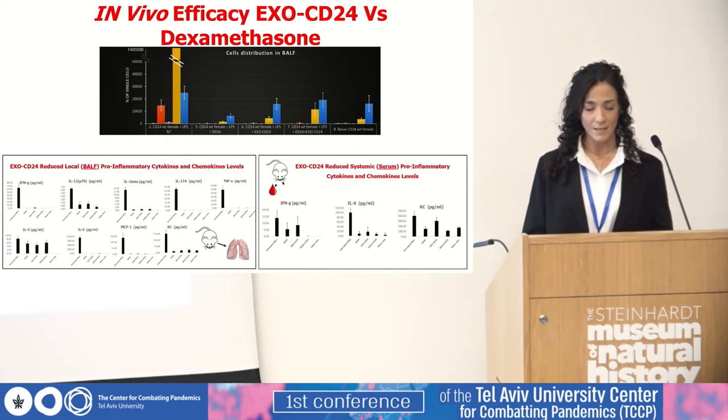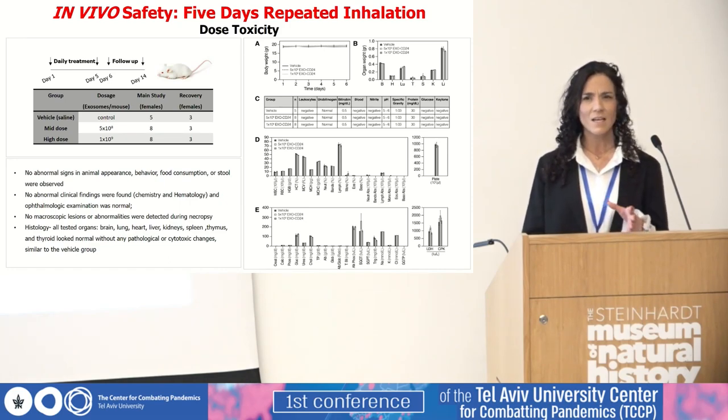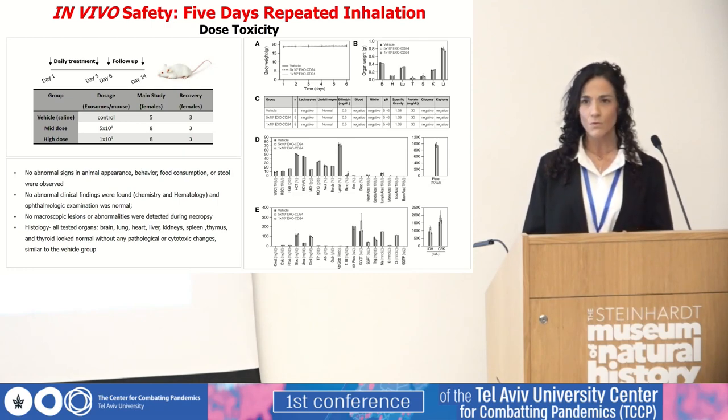By terms of the cytokine profile, EXO-CD24, like dexamethasone, significantly reduced the levels of secreted pro-inflammatory cytokines and chemokines. A five-day repeated inhalation dose toxicity study was carried out with a design very similar to what was intended for human use. Two doses — mid and high — were used in the main study group as well as in a seven-day recovery group. No safety concerns were raised during the entire study.